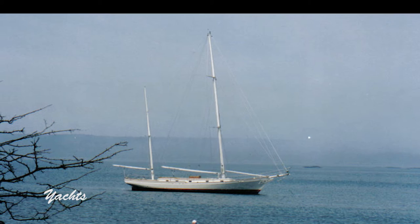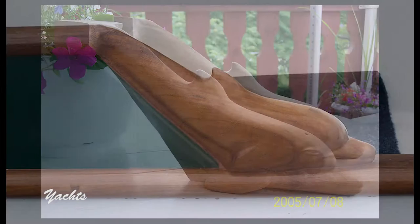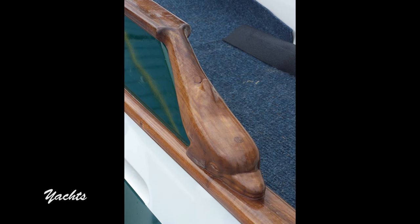One day, years ago, I was asked to assist a local boat builder to add carved features to the yachts that he was building. As a result, some of my work is constantly on the move, crisscrossing global waterways.